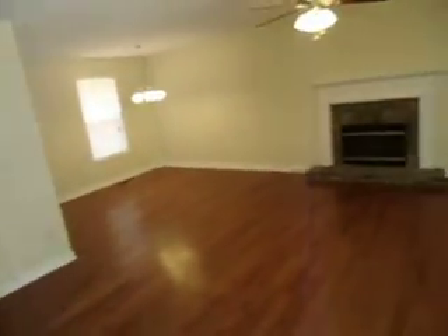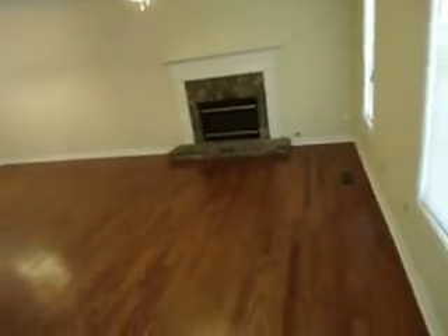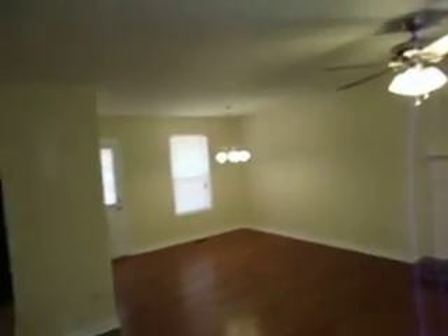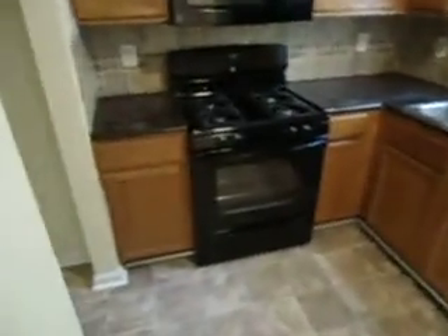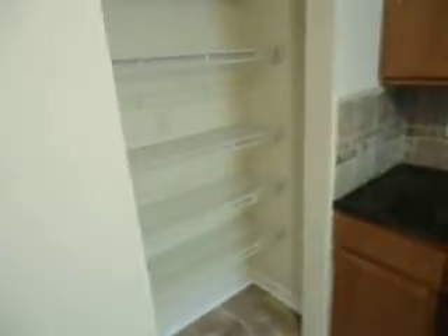Here we come into the den — fireplace, hardwood floors, new chandeliers, new ceiling fan — and into the kitchen with new appliances.